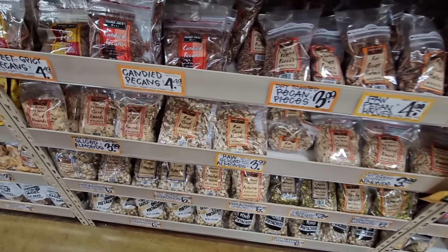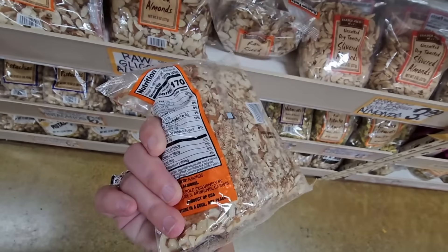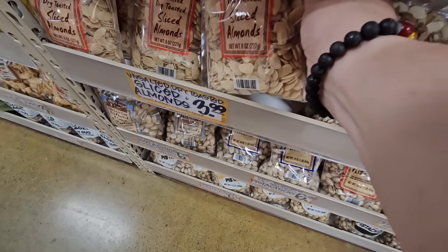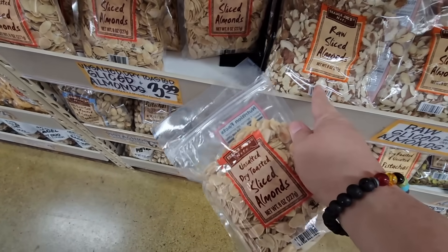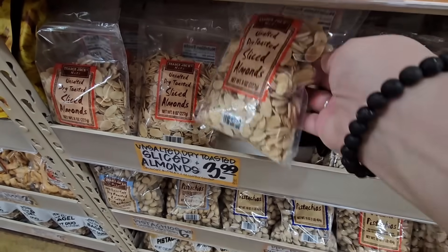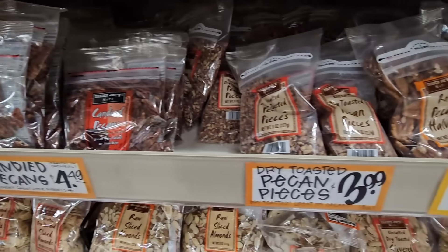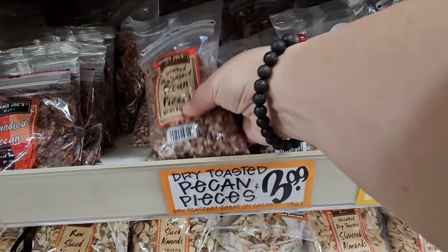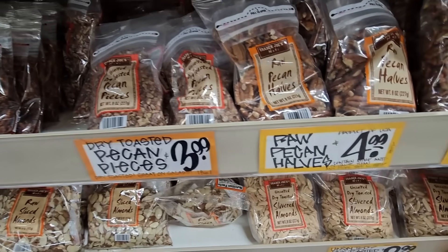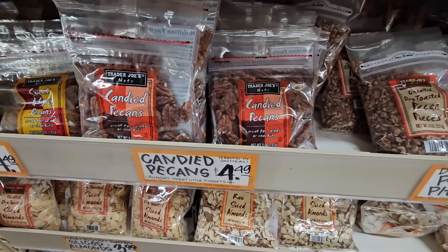And the nuts — I need some sliced almonds, $3.99, such a good price. I know nuts can get pricey. I was out with a friend and we had toast with cream cheese, raspberry, and sliced almonds. I never thought of putting sliced almonds on bread with jam — it was so good, so I'm going to grab some of those. There's different ones depending on what you're looking for — sweet and spicy, candy pecans, or just regular dry toasted pecan pieces for $3.99 — I like these for salads. The candy pecans are $4.49.